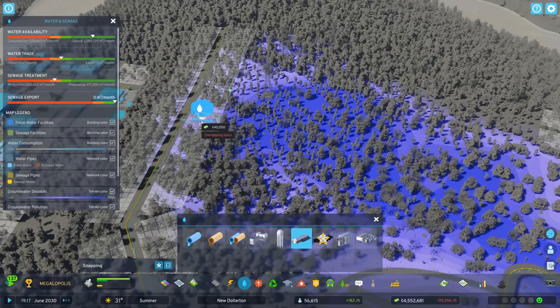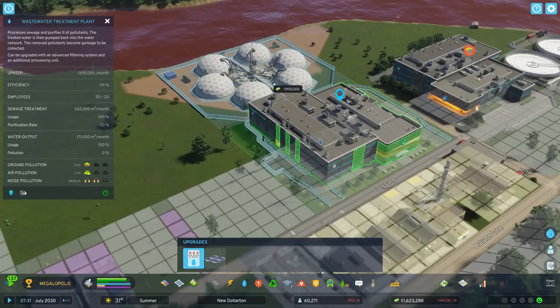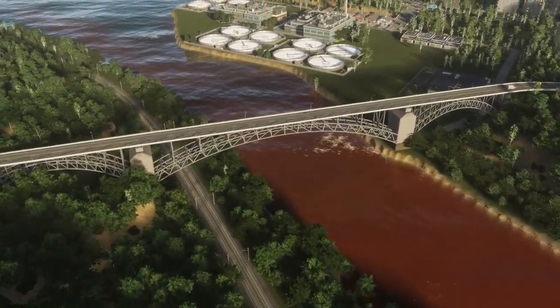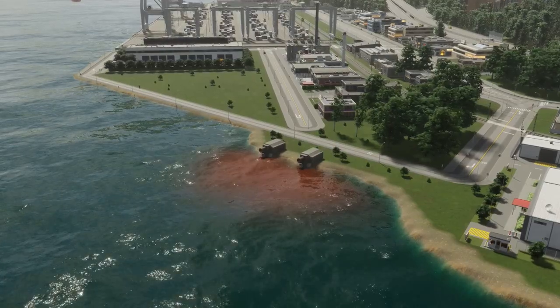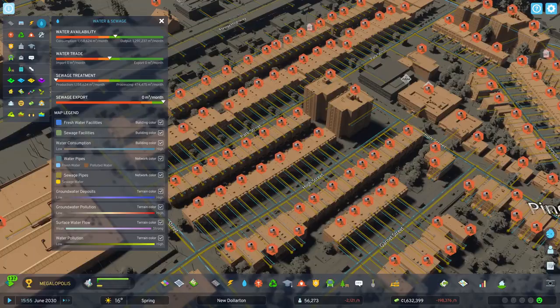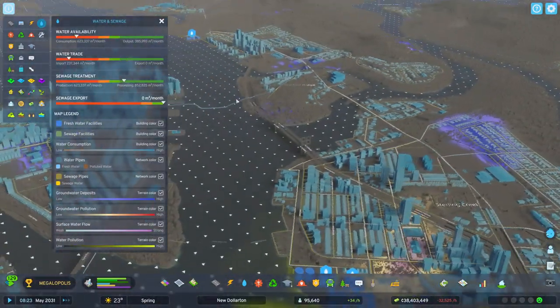Build a groundwater pumping station to tap this resource, and a water pumping station to bring surface water into your city's water system. You can also add water to the system with wastewater treatment plants, which process sewage to produce clean water for homes and businesses. Sewage outlets are another option — they release waste into open water to help prevent sewage from backing up. Bungling waste management can make people seriously ill, so keep sewage outlets well away from pumping stations.